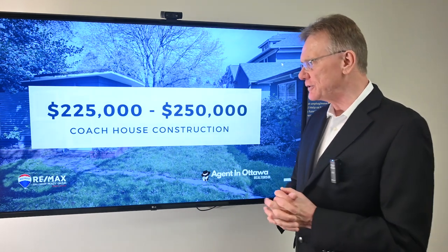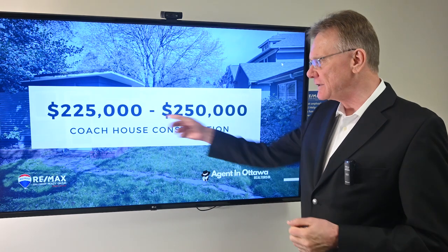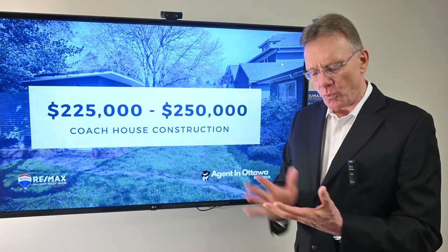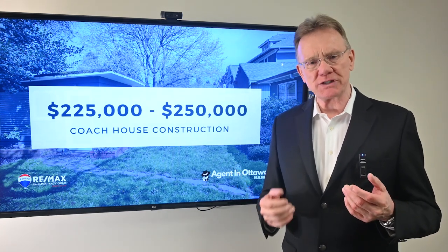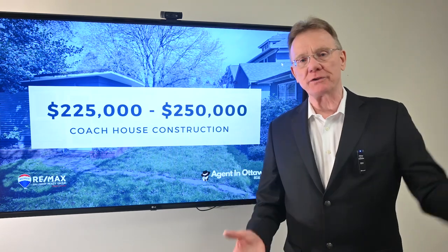And then when we look at a coach house in the backyard, they're reported to cost about $225,000 to $250,000. And these coach houses feed off of the utilities in the principal residence — being water, sewer, and hydro. So if you want more information, a little bit more detailed video about SDUs and coach houses, click on the link here and we've got a nice little movie for you. Thank you for watching.